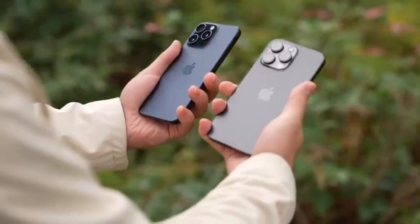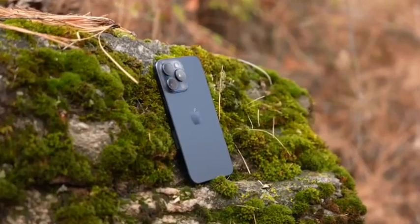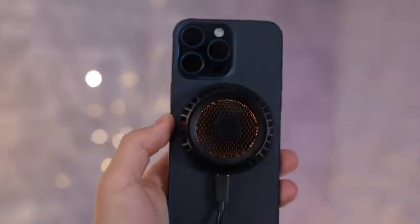It is Apple's most expensive iPhone, but comes with a higher-end 5X zoom camera, a bigger battery, and a larger 256GB storage capacity.